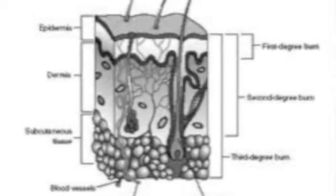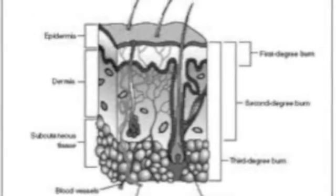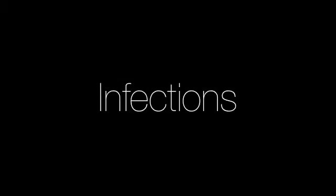The Integumentary System can get diseased or injured rather quickly, which includes rash, blisters, infections, sunburns, skin cancer, acne, cold sores, mosquito bites, and STDs.